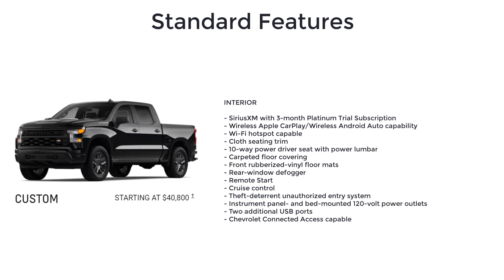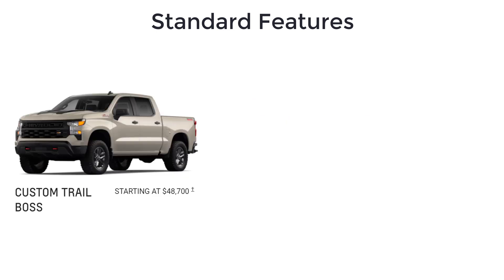Additional Custom features include carpeted floor covering, front rubberized vinyl floor mats, rear window defogger, remote start, cruise control, theft deterrent unauthorized entry system, instrument panel and bed-mounted 120-volt power outlets, two additional USB ports, and Chevrolet Connected Access.